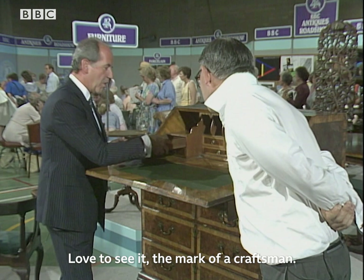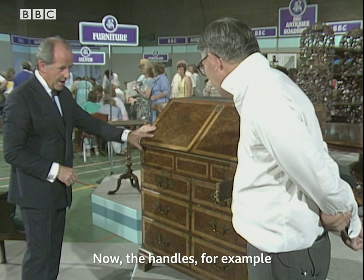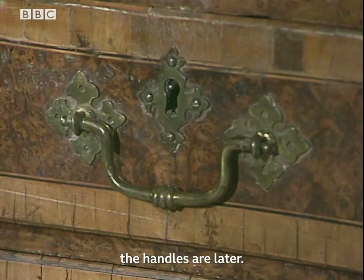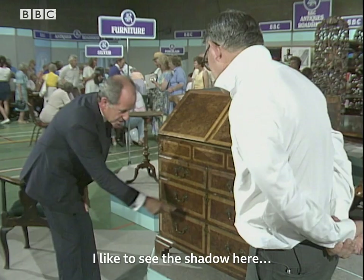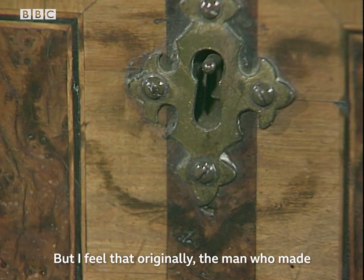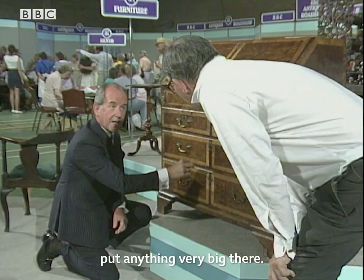Regretfully, I'm going to close that because it's quite a majestic interior. Now, looking at the front — the handles, for example — the handles are later. 1880, 1890, I think screwed on. Dreadful things. Which is a shame, but it's cosmetic. I like to see the shadow here of a good escutcheon, but I feel that originally the man who made this, with this wonderful cross-banding and divided drawer front, wouldn't actually put anything very big there. Probably quite a small escutcheon, in keeping with much smaller handles.